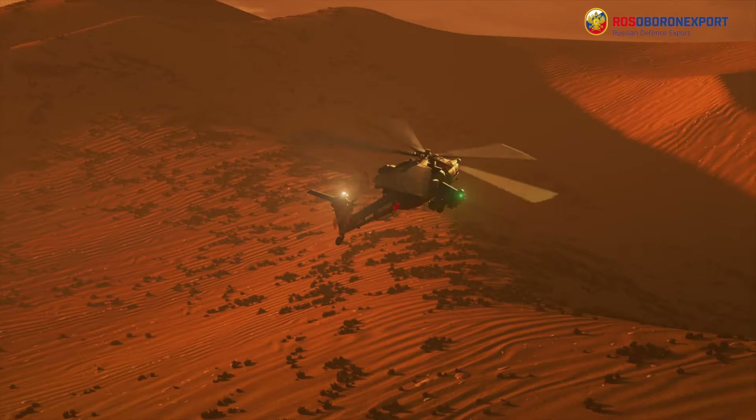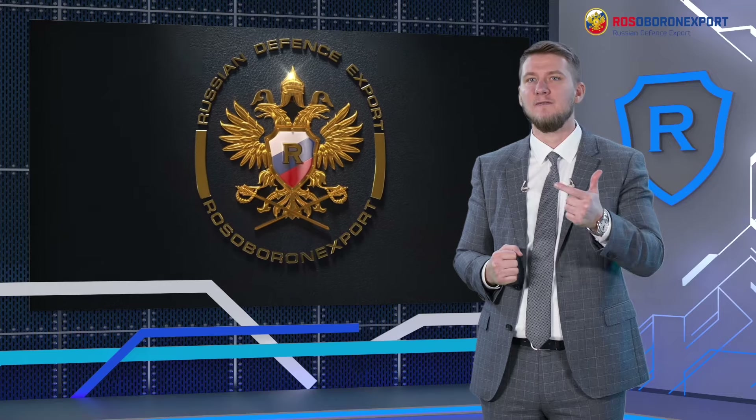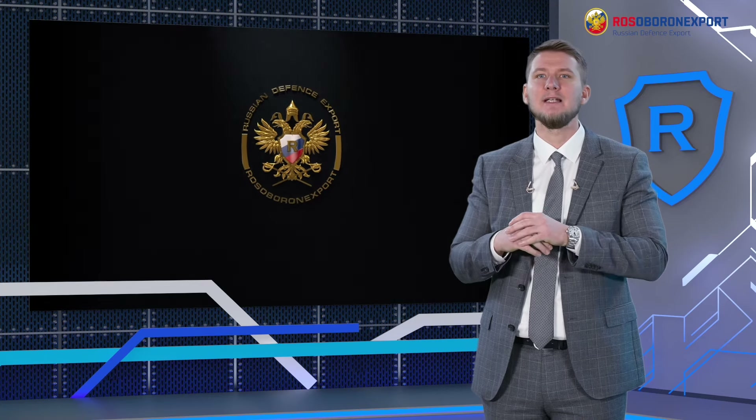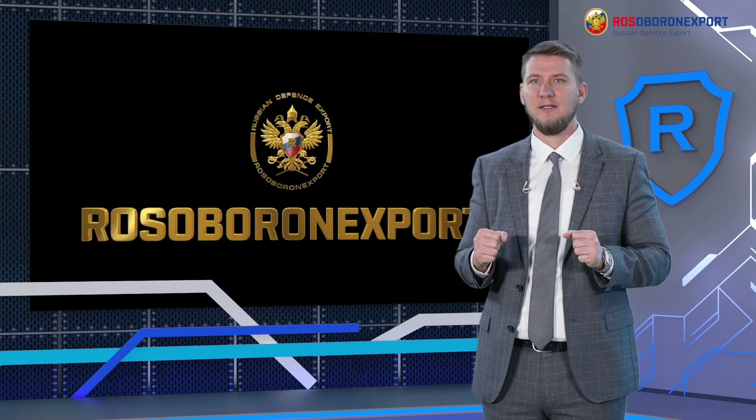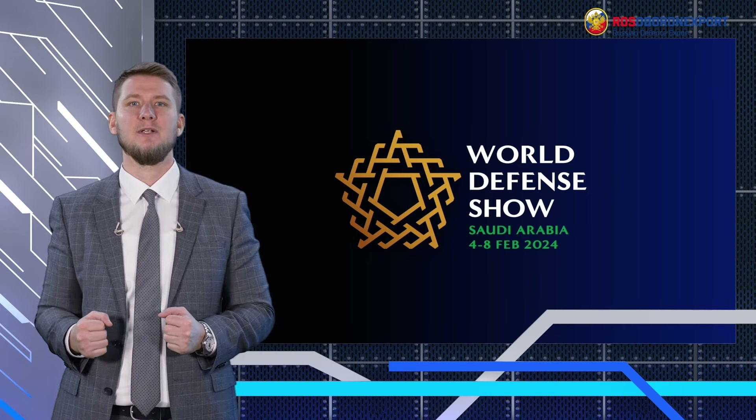Rosoboronexport, as part of Rostec Corporation, expresses its appreciation to the organizers of the defense show and welcomes everybody to attend our presentations and visit the Russian venues featuring aircraft, vehicles, UAVs, firearms and other modern assets. We wish you an exciting exhibition and see you at the World Defense Show 2024 in the Kingdom of Saudi Arabia.